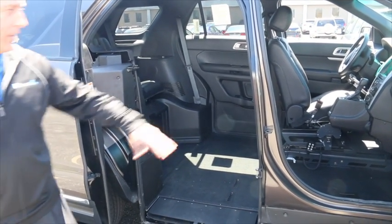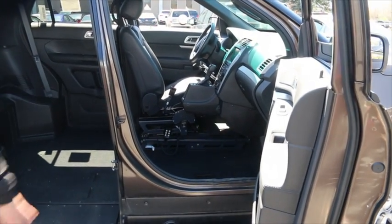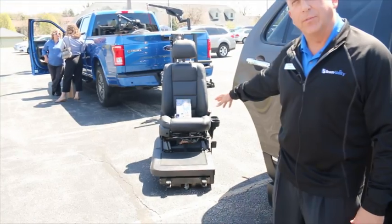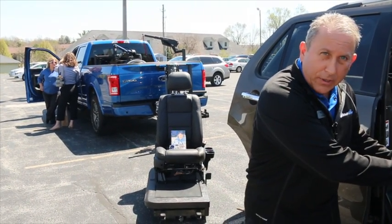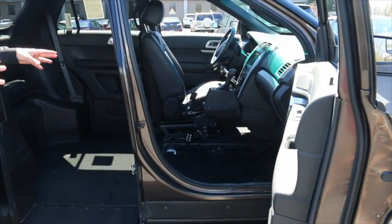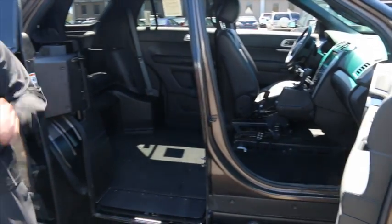You may have noticed that the front passenger seat is missing — we have it right here. We've pulled it out for demonstration purposes today, but the seat is easily wheeled back up the ramp and locked back down. Both seats can be made removable — the front driver and the front passenger — so they can come out if you want to drive from your wheelchair.